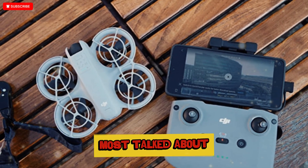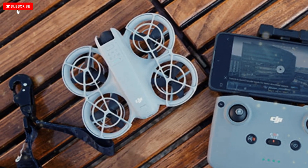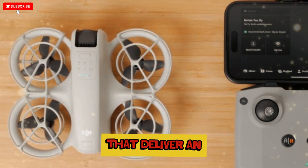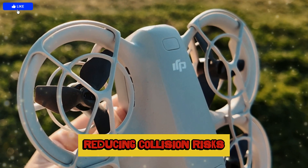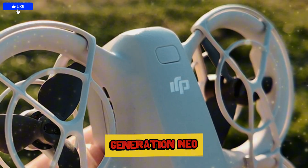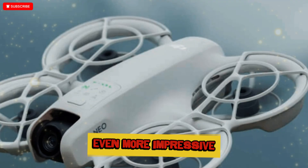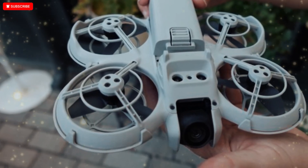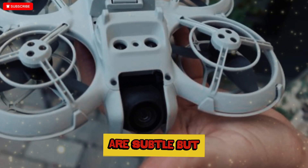Perhaps one of the most talked-about aspects of the DJI NEO 2 is its advanced flight safety system. DJI has fitted this small drone with omnidirectional obstacle-avoidance sensors using fisheye lenses that deliver an almost 360-degree awareness of its surroundings, reducing collision risks during complex maneuvers or FPV-style flights. This is a huge leap from the first-generation NEO, which only had limited downward sensors. Impressively, DJI managed to integrate all these features into an ultra-compact and lightweight body, weighing between 150 and 180 grams depending on configuration.